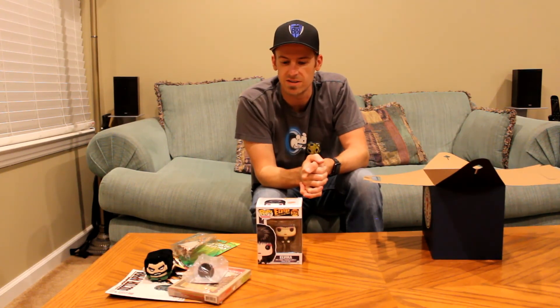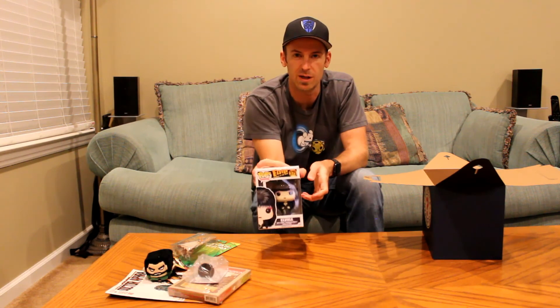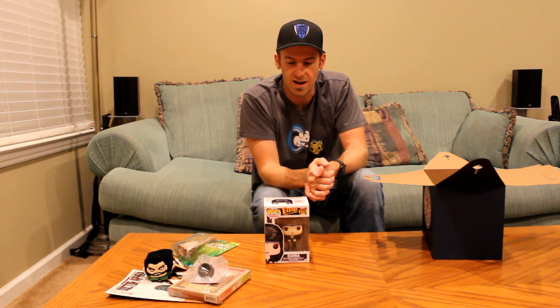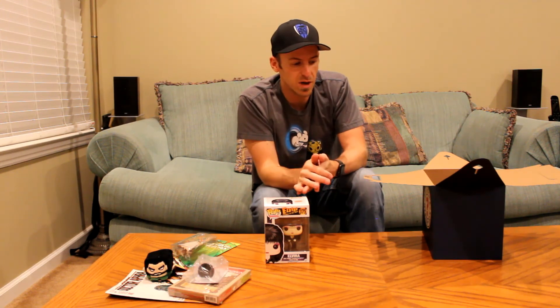Actually, not a bad little bounty for $10. And of course it's always fun when you get a Pop in it, since that's kind of all the craze right now anyways. So there you go — an unboxing of the Dr. Voltz Mystery Box. Hope you enjoy. Thank you very much.